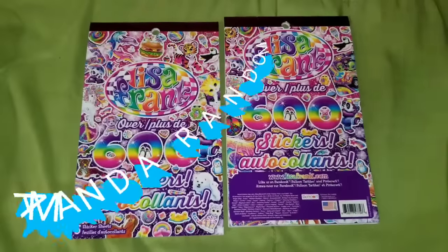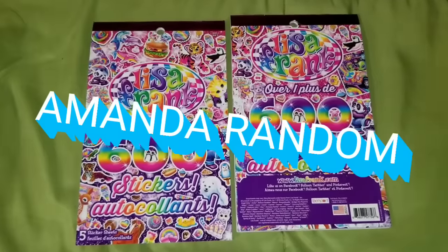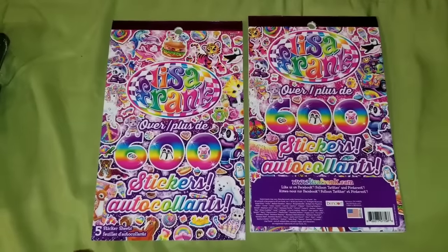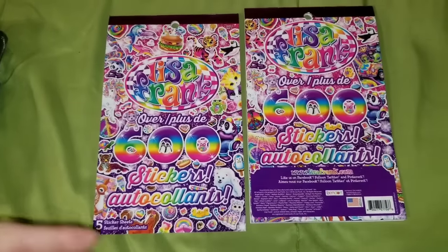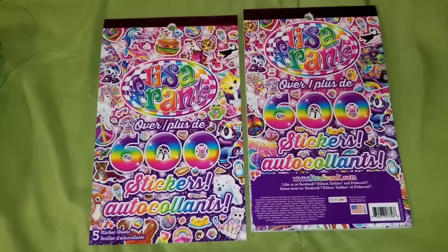Hi everyone, this is Amanda. This is my channel, Amanda Random, and I finally have a June Dollar Tree haul for you guys. I found some really awesome new items that you are not going to want to miss. Let's just jump right into this Dollar Tree. I'm going to try to make it as fast as I can, but show you as many products as I can.